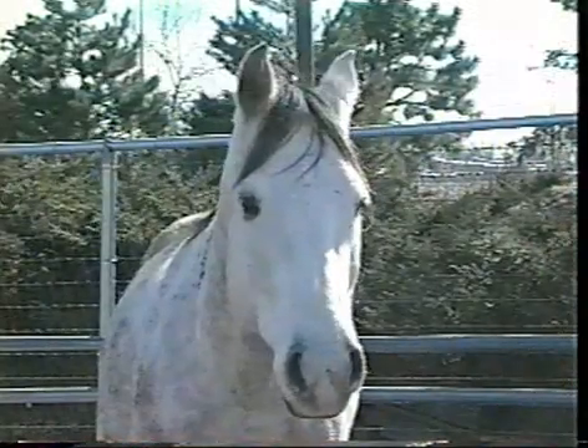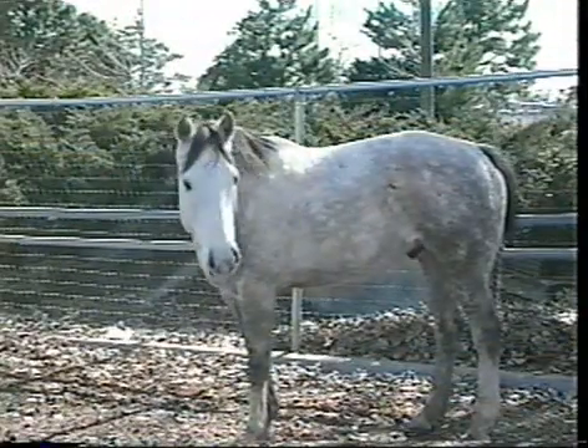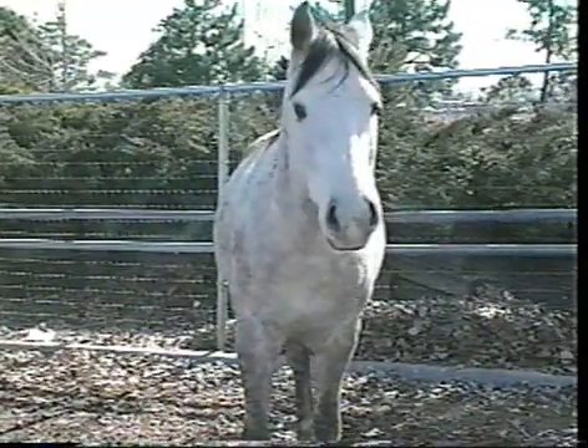Understanding basic horse behavior is the first step to working around horses in a safe manner. The ears of the horse will tell a lot about their mood and attitude. When the ears are forward, the horse is listening. When the ears are relaxed and at the side, the horse is generally either relaxed or bored.